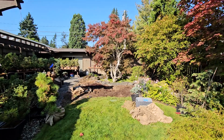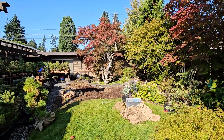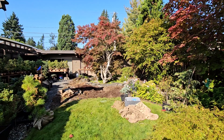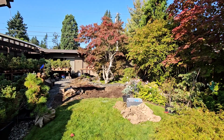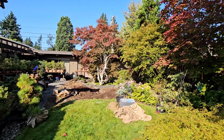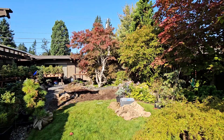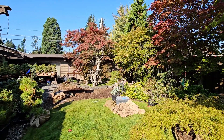Once upon a time, where that pond was, was my sandbox when I was a little kid, clear back in the 60s. I spent hours in that little spot right there digging sand and trying to avoid the little kitty bombs that were buried in the sand in the meantime.